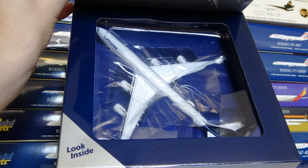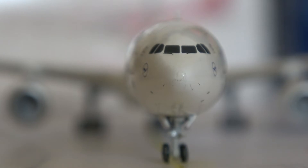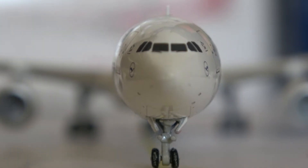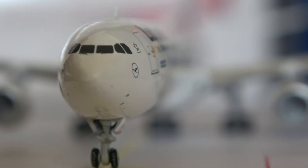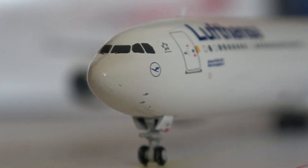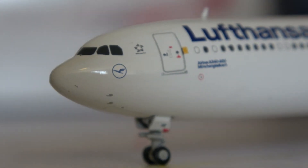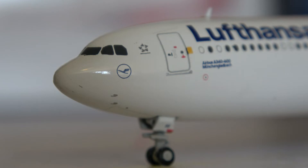We're now going to take a look at the details of the model. First off we have the nose, which is pretty nicely detailed. You can see the cockpit windows, and zooming in you can see the nose landing gear detail — there's a little feature where the taxiway and departure lights would be. As we turn the model you can start seeing the side details. You can see the Lufthansa logo with the revised crane, the Star Alliance logo, and a couple of pitot tubes.